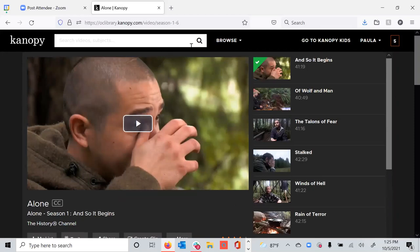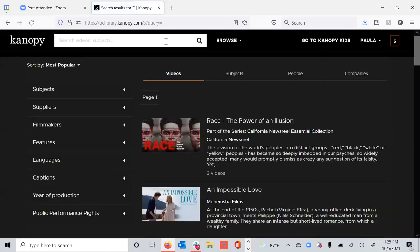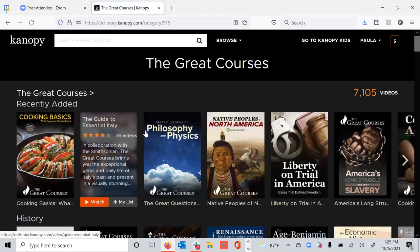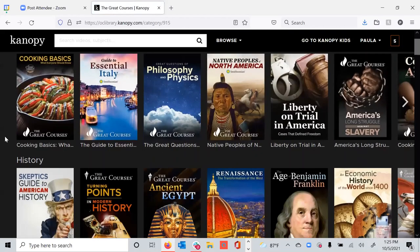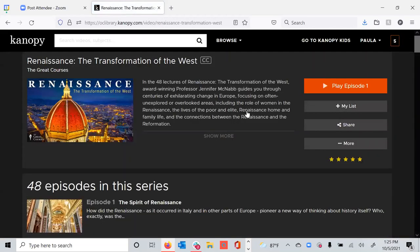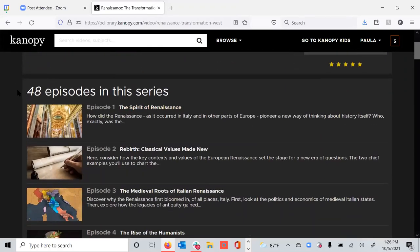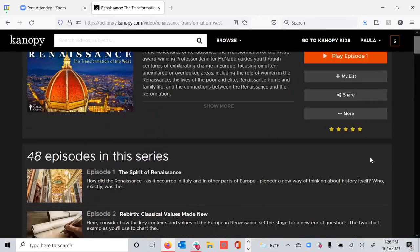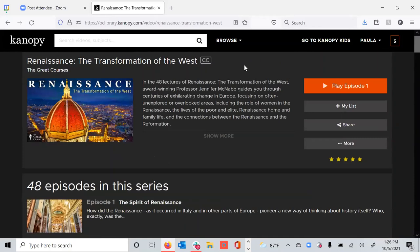One credit is removed from the patron's account and you can stream and watch all of the episodes inside of that season for a $2 charge to the library. So your cost per play goes way down when folks use these particular types of series, which is really nice. Now if I'm looking for The Great Courses, I'll go ahead and open that up. The Great Courses works a little bit differently. We have all The Great Courses that are available to the library market. If a patron is interested in the Renaissance, they click here, play episode one — that's a $5 charge to the library, and the patron has 30 rolling days to watch all 48 episodes inside of this course.